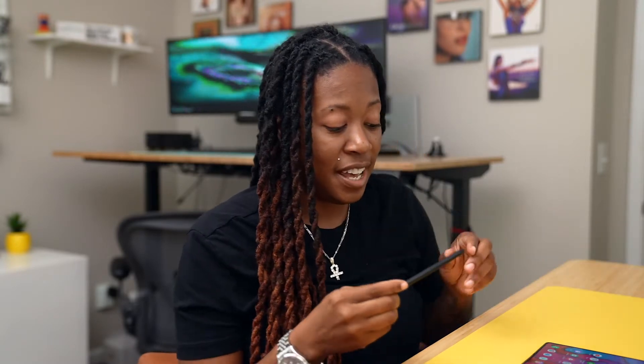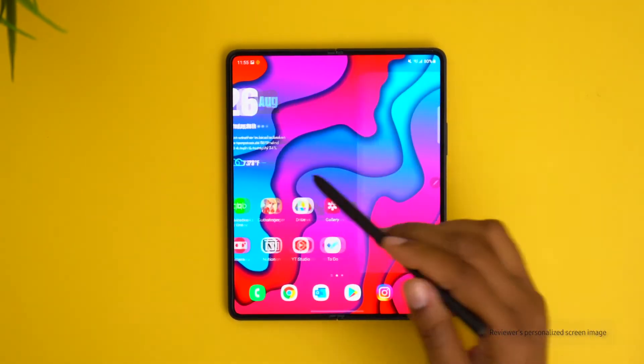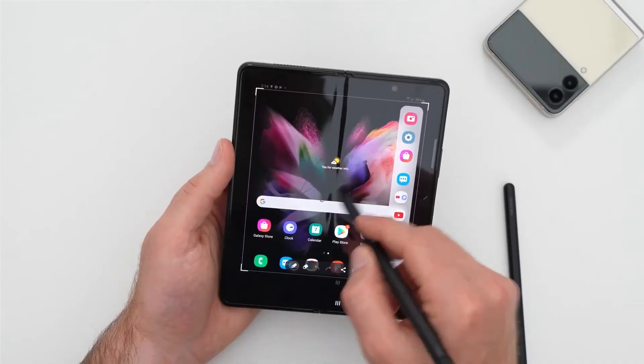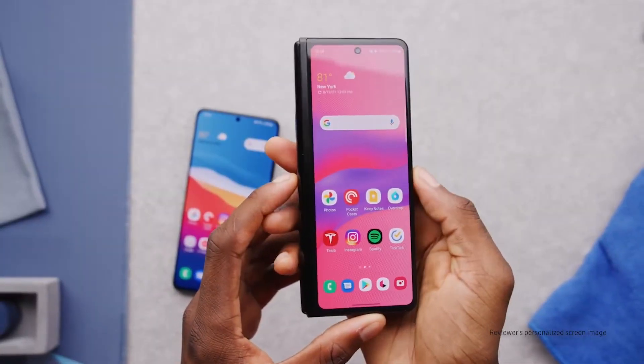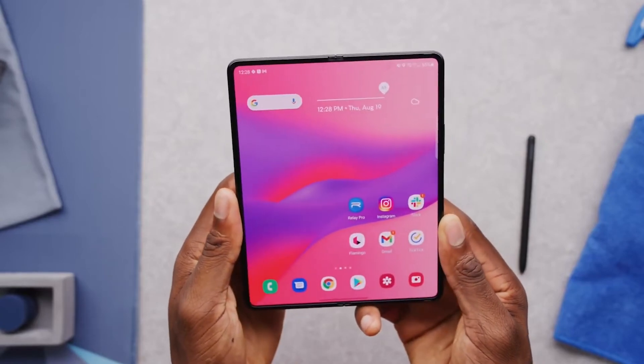Something new with the Fold is that it now works with an S Pen. It instantly starts working as soon as I have it interact with the phone here — that's a whole new opportunity. The S Pen has actually come into its own on this device. The Fold wants to be as close to a normal smartphone as possible, but then also give you a huge mini tablet-size screen and all the experiences that are great about that.